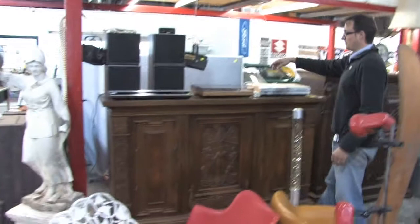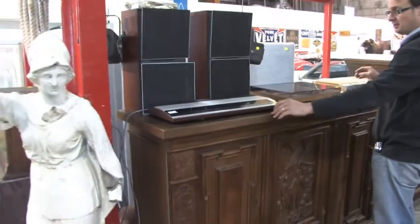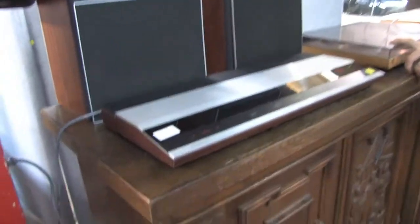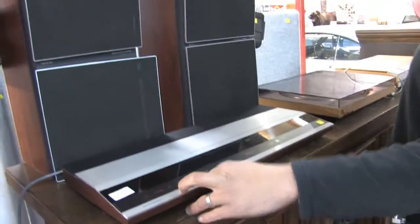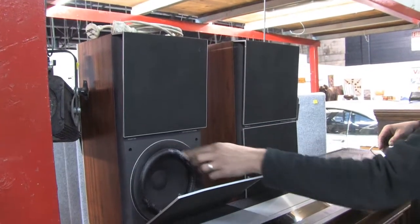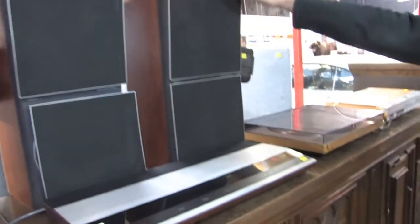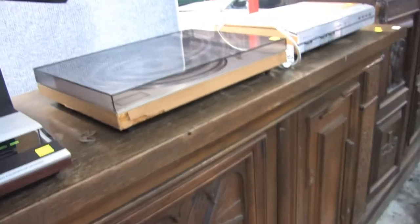Bang & Olufsen this week — we've got three components plus a pair of speakers as well, individually lotted. The BO Gram, the BO Master — this one here is the BO Master, the 2400 model. Pair of speakers — these are hard to get, a little bit of damage on this, needs to be fixed up, but the cones are in good order. Very, very hard to get. Nice carved panels on the sideboards here as well.